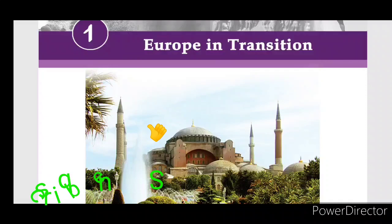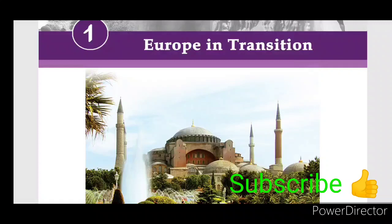This is the first lesson of English and Hindi. Please subscribe to our channel.